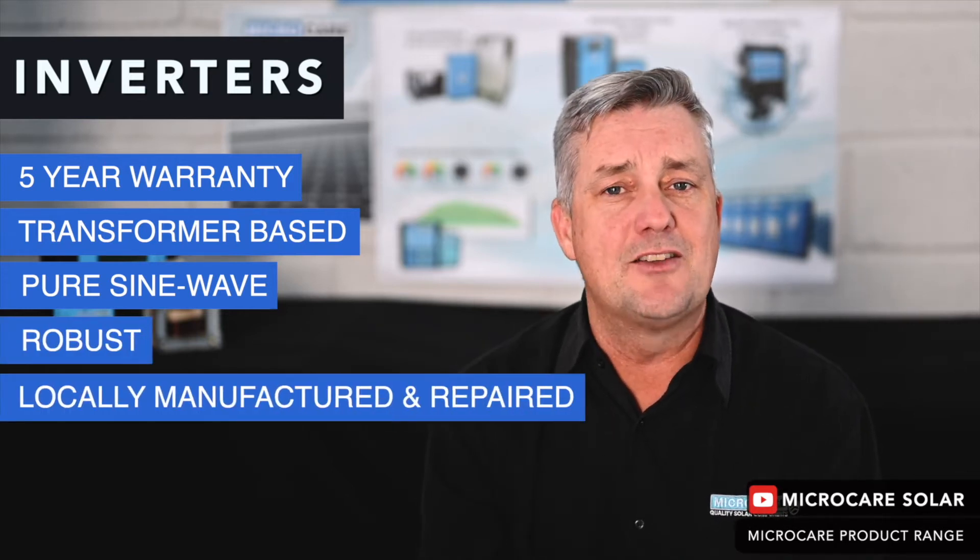The Micro Care inverters are also quite robust, and because they are locally manufactured we can repair them down to component level here at the factory. You only need to buy once with Micro Care, because we can always repair the product, upgrade it, and make sure it's always up to the current spec of what batteries require.